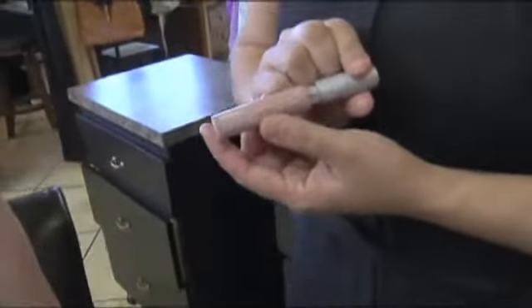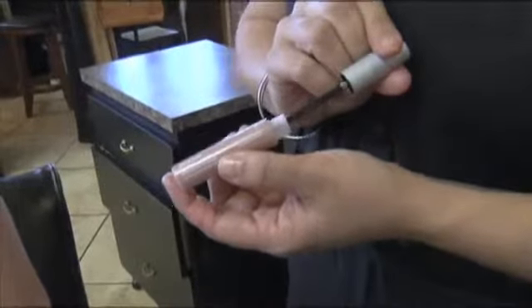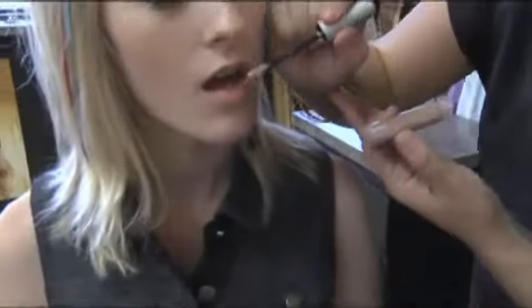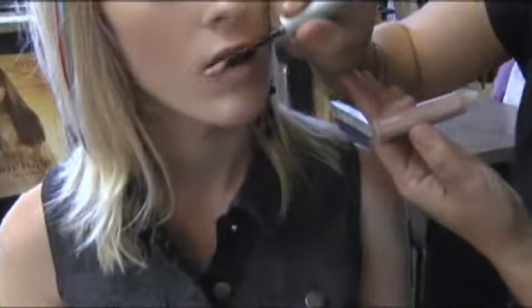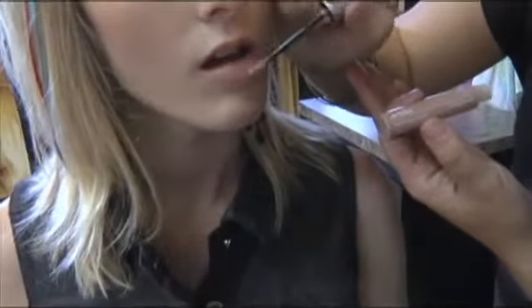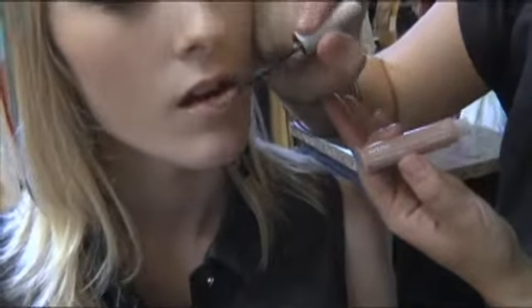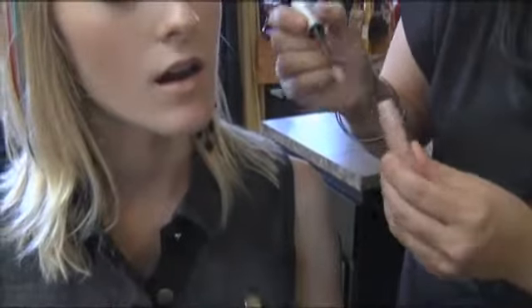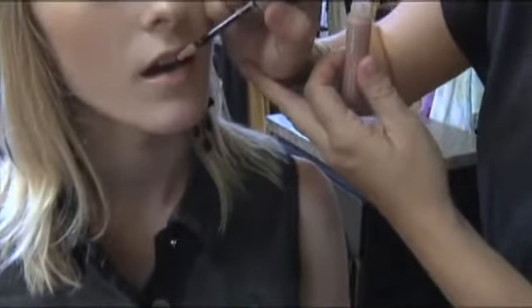Now we're seeing a nude-colored lip. This is called the Honey Tree. Since she has a more dramatic eye color, we want to play the lips down. We want her to look very rich, so we're using a more natural look on her lips. If you're going bolder on the eye, don't do that so much on the lip.